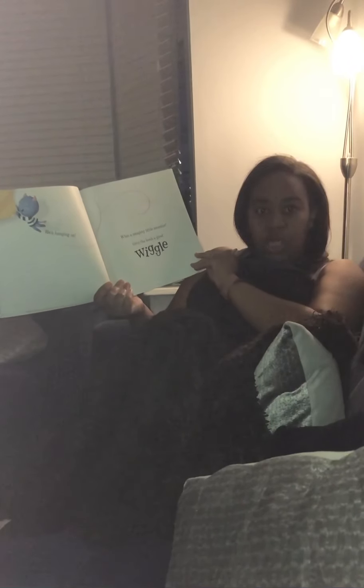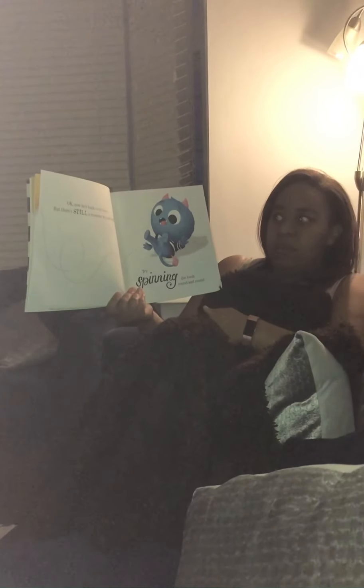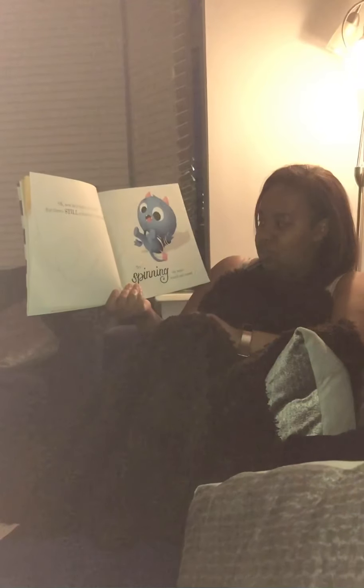Give your book a good wiggle. Okay, now he's back over there. But there's still a monster in your book.